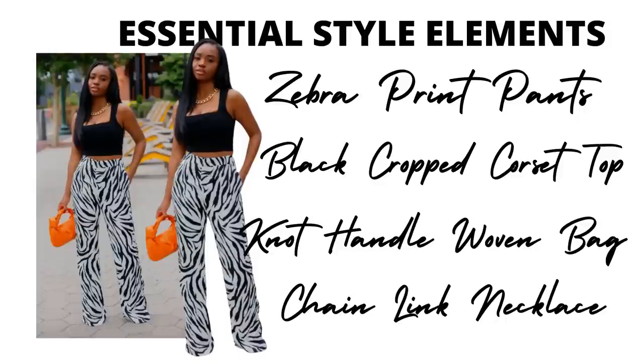Hey y'all, welcome back to my channel! Today we're gonna dupe this look, this one, this one, and this one — they are all pre-fall looks. Let's jump into the essential style elements and break down this first look. We have zebra print pants, a relaxed fit wide leg, a cute black corset slash tank top, the knotted handle woven bag — the Bottega bag — and a chain link necklace that we're going to dupe as well.